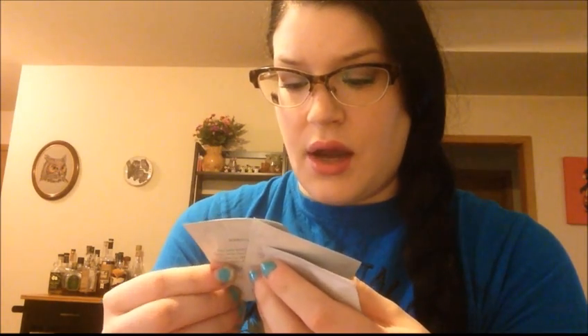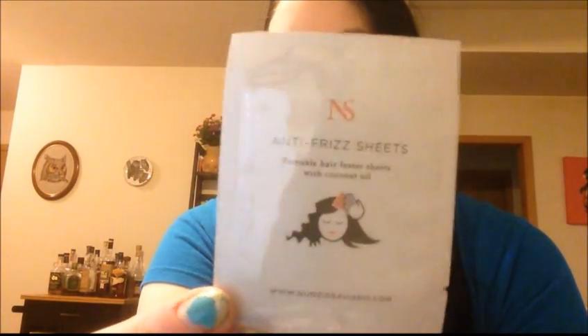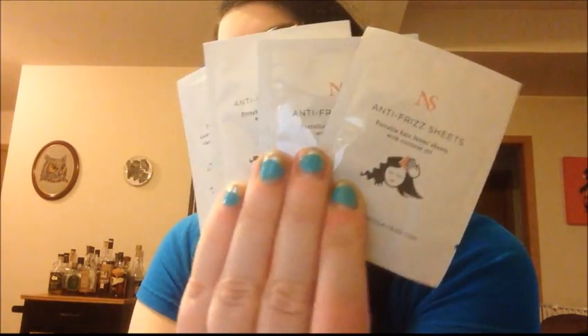I've got four little packets of Nunzio Saviato anti-frizz sheets — portable hair sheets with coconut oil. I got four of those, so that's nice. Hopefully these work. I usually use dryer sheets because I'm old school and dryer sheets are cheap. Those will probably be coming with me on vacation, or I'll just stick them in my purse for a bad hair day. Usually at work I just don't care, but in the event that one day I did, I'd probably put that in my purse.